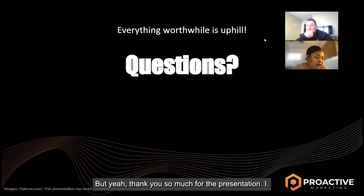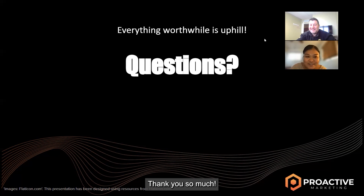Thank you so much for the presentation — that was pretty much all the questions I had. For those who came and watched today's masterclass, thank you so much for joining. Hopefully everybody can have an amazing day.